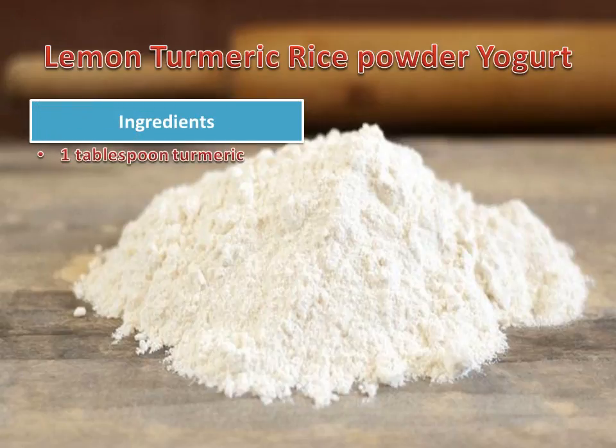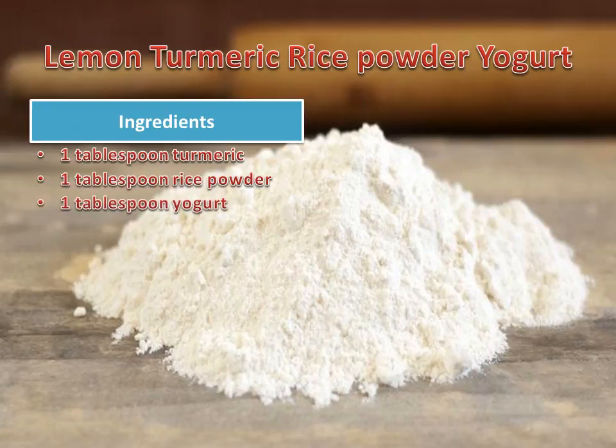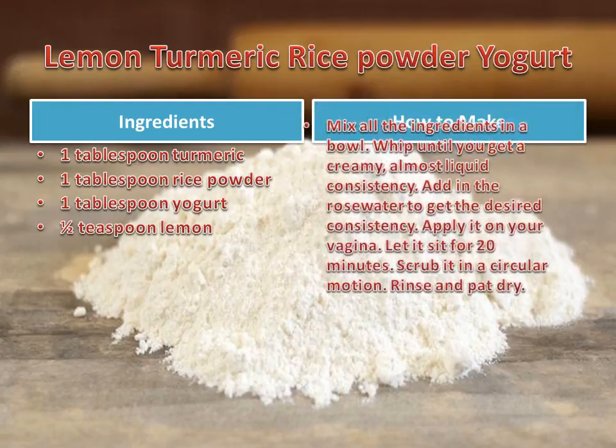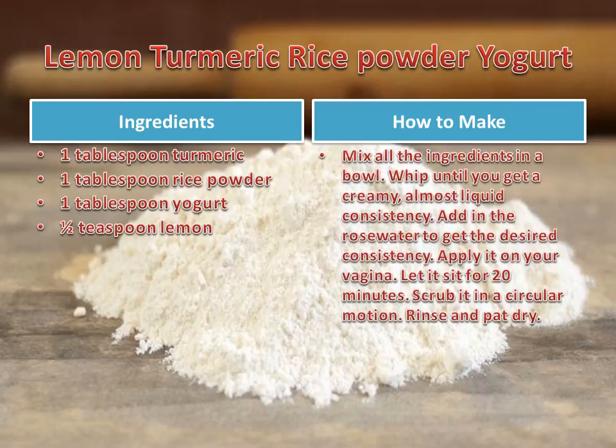Ingredients: 1 tablespoon turmeric, 1 tablespoon rice powder, 1 tablespoon yogurt, 1½ teaspoon lemon. Mix all the ingredients in a bowl and whip until you get a creamy, almost liquid consistency. Add rose water to get the desired consistency. Apply it on your vagina and let it sit for 20 minutes. Then scrub in a circular motion, rinse, and pat dry.